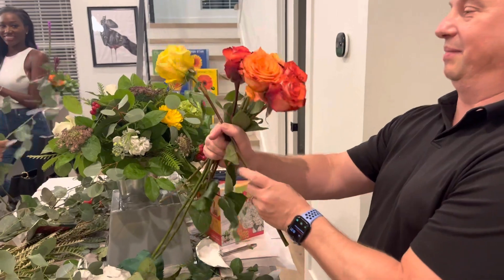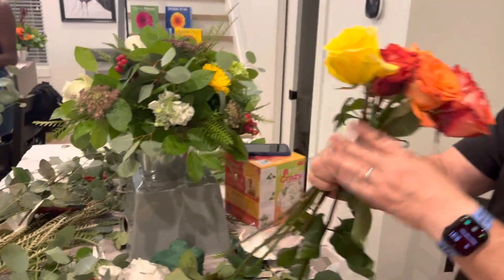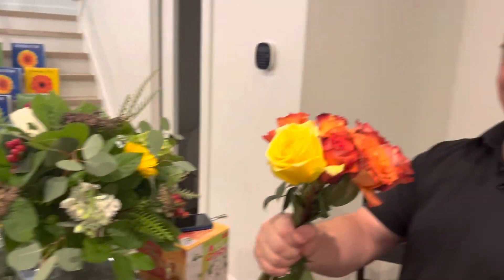Two hours. I've already gotten significantly better. Your work's over there — we'll show you Darren's work.